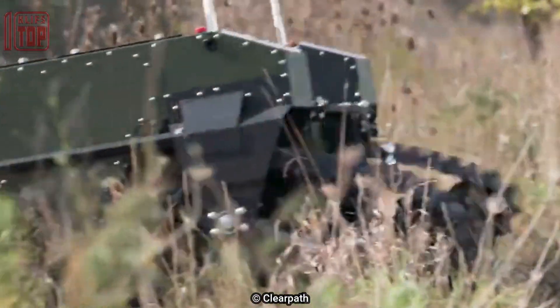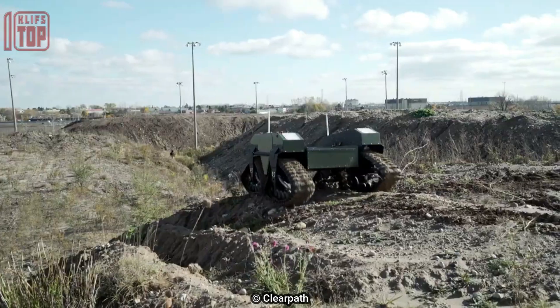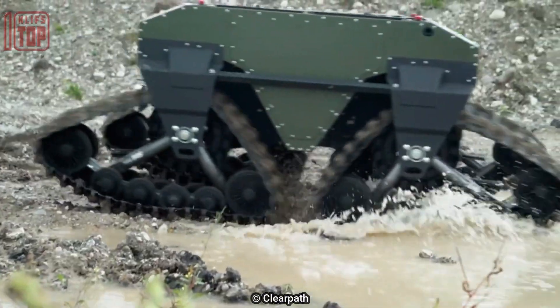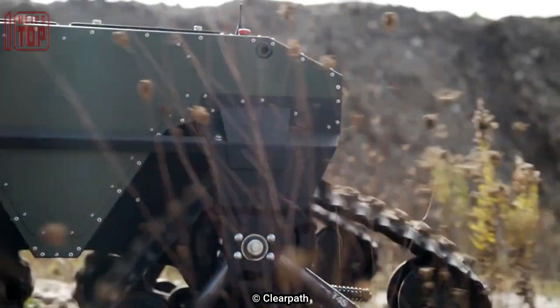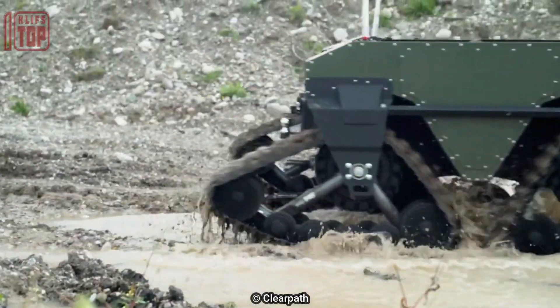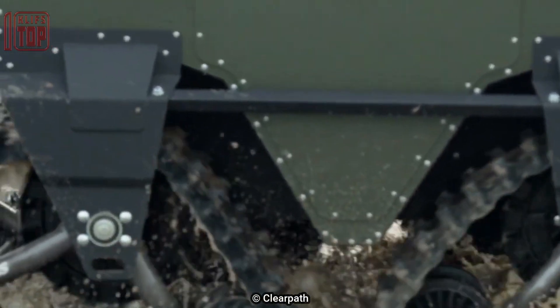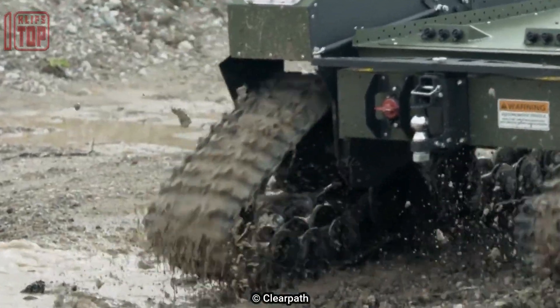The Warthog UGV can run for up to 12 hours on a single charge and carry a payload of up to 180 kilograms. Its versions are made to withstand severe conditions like dirt, snow, and uneven terrain. It can carry out a range of tasks including reconnaissance, surveillance, and material transport, thanks to its sophisticated sensors, cameras, and other equipment.